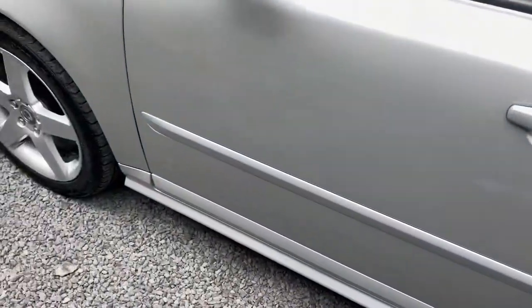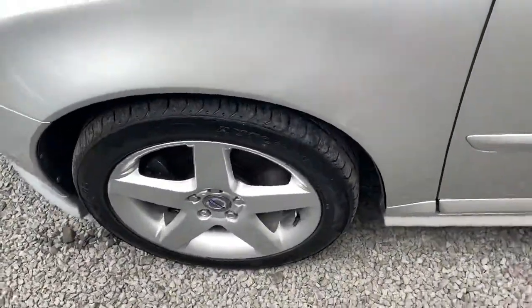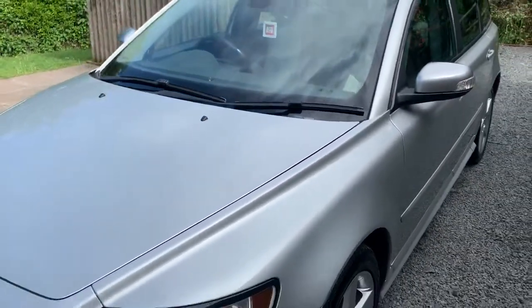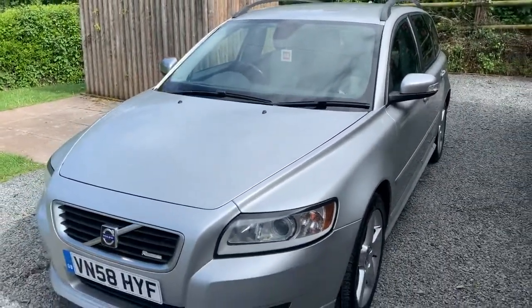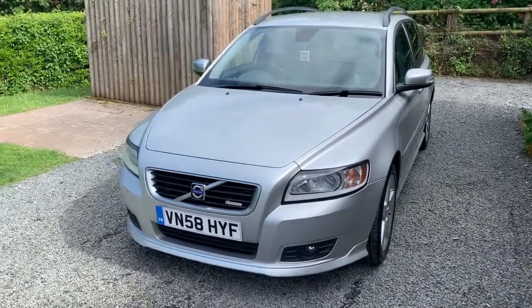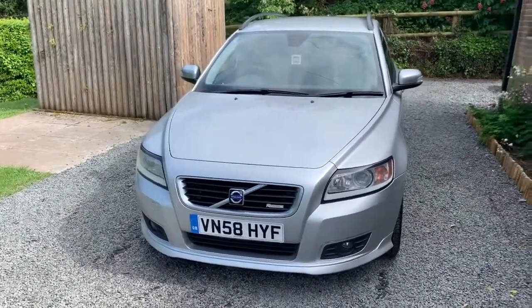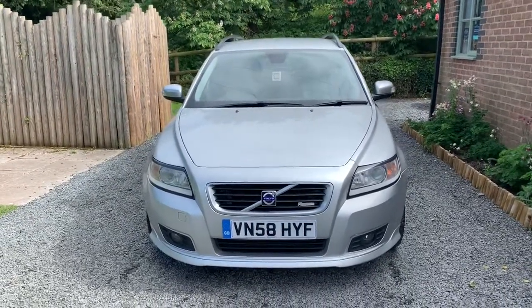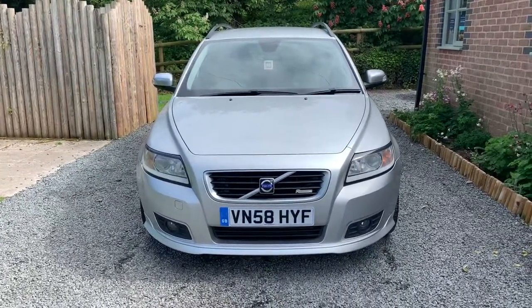If you would like to see more photographs, please visit www.dunleycarsales.co.uk. We welcome part exchanges, finance can be arranged, and please take a moment to read our Autotrader customer reviews. Finally, thank you very much indeed for watching our short video. Take care.